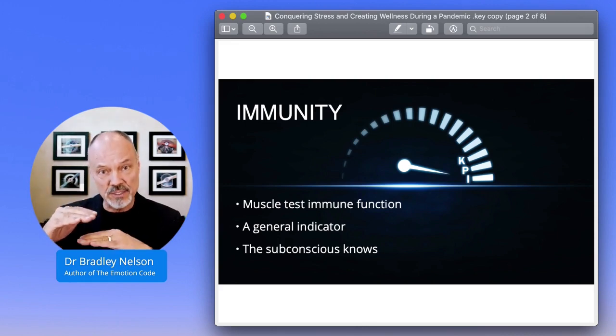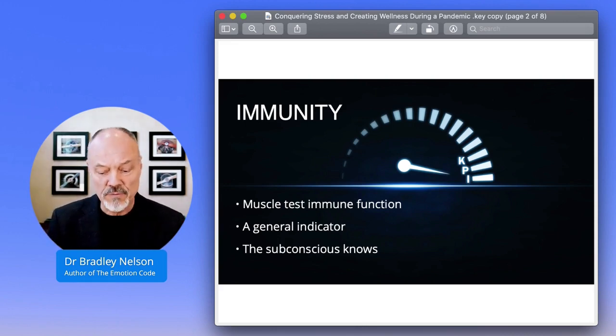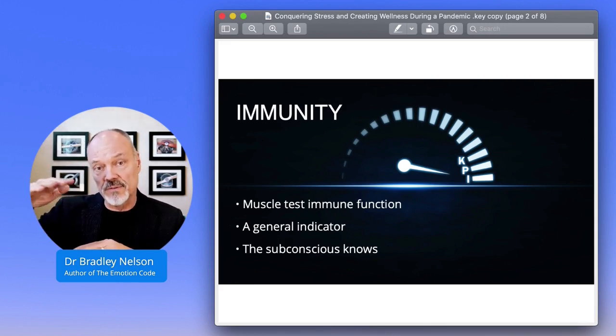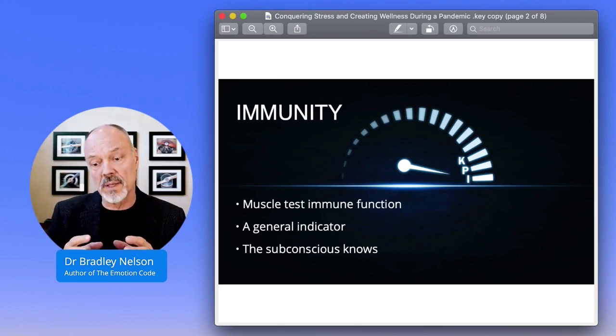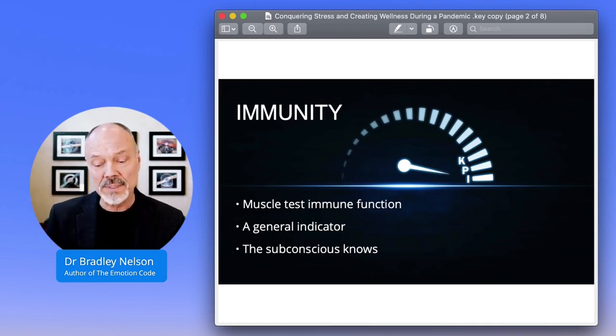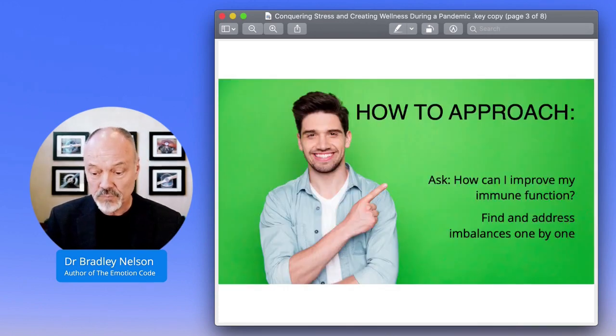Now that capacity can change. So in other words, if you find out that today your immune system is functioning at 80% of its capability, and maybe you work on it and you bring it up to 90% of its capability — it may be that in a few days that's changed a bit because your body is becoming healthier and more capable. So the immune system capacity increases, but this can give you an idea how well things are working with a person. You basically simply ask the subconscious mind: is your immune system functioning at 100% of its capacity or capability? And the subconscious will give you an answer back.